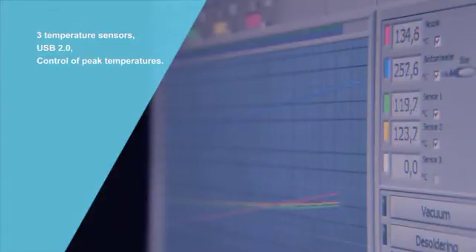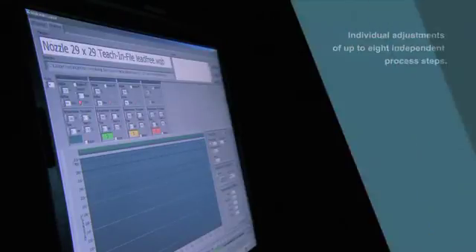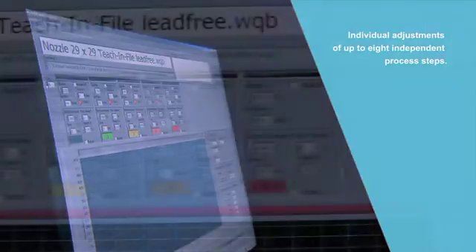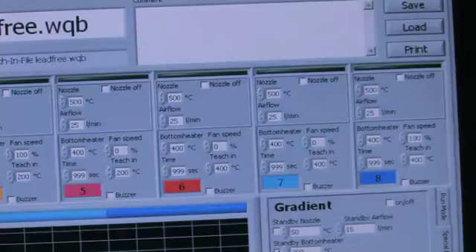The system software precisely controls the various phases or stages of heat-up, the activation of the soldering operation, and the cooling cycle. An eight-step temperature profile ensures that soldering and cooling is perfectly tailored to specific requirements.